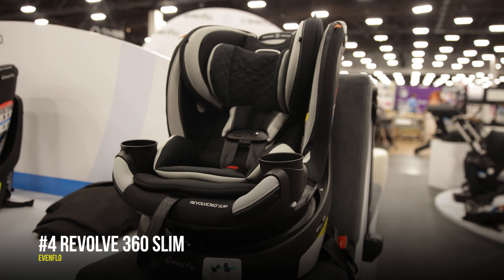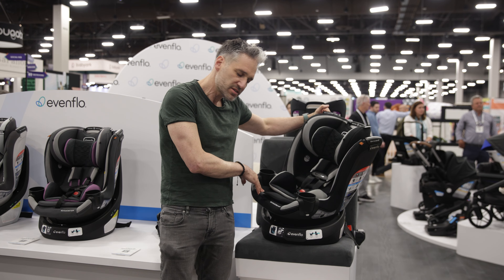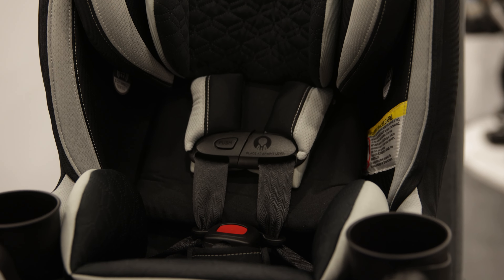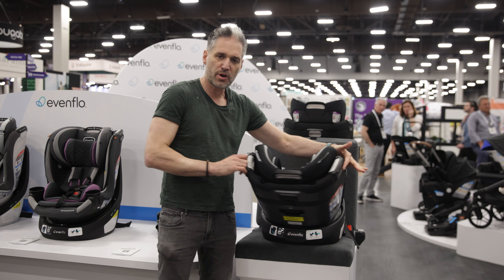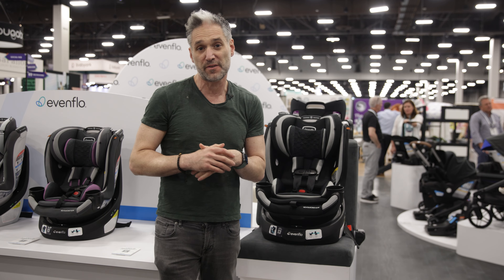The Evenflo Revolve 360 Slim. It is a rotating car seat, but what makes this really cool is that it's only 16.7 inches wide — very narrow. You can get three across. One-time installation, and you can have it in the rear-facing position or the forward-facing position. It's rear-facing to 50 pounds.